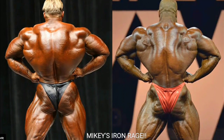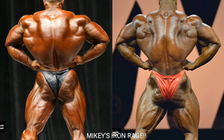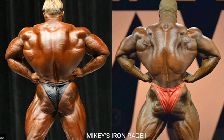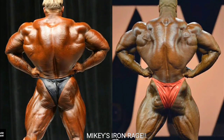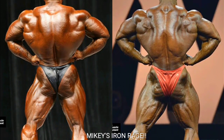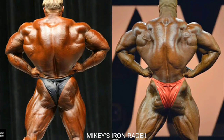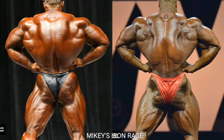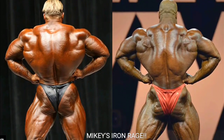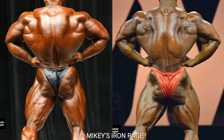Now we got the rear lat spread. Even though Jay Cutler looks nice and thick — his hams and glutes are very good with decent detail — Phil Heath from 2013-2014 on just got better and better. His 2018 Mr. Olympia rear lat spread was insane; it looks like he has a piece of armor on his back. It might be one of the best rear lat spreads of all time. Phil Heath gets the point.